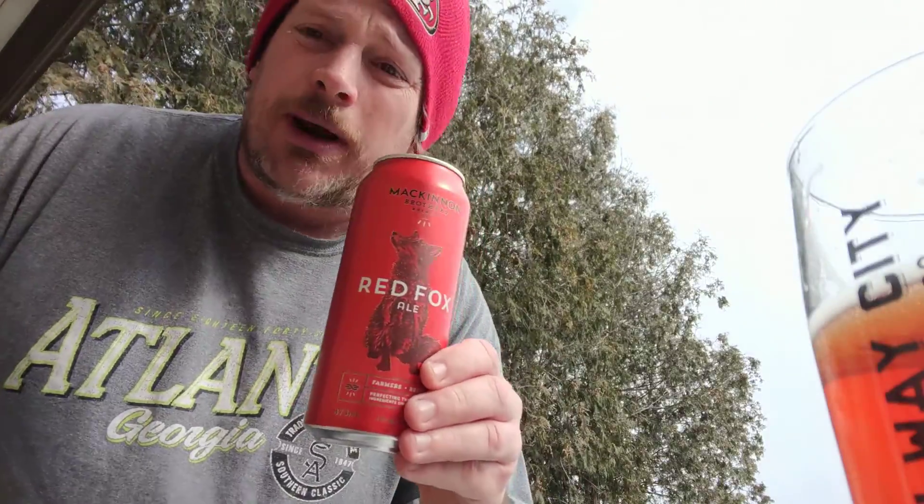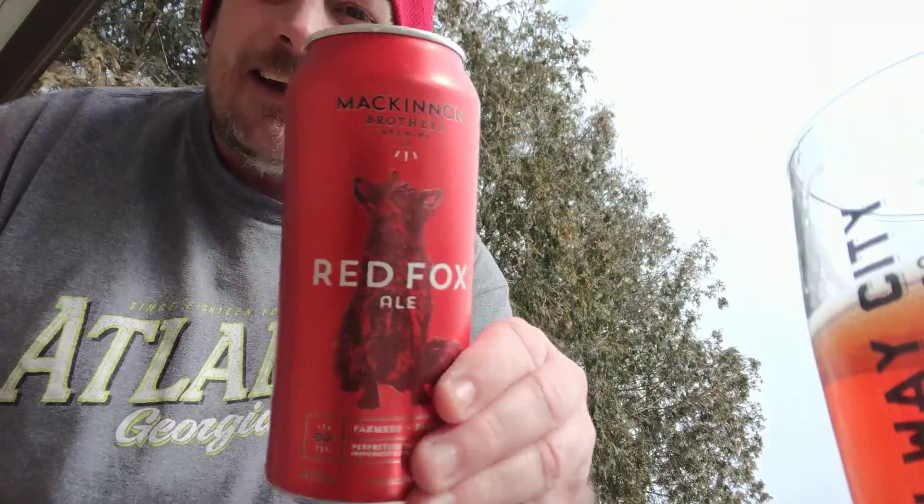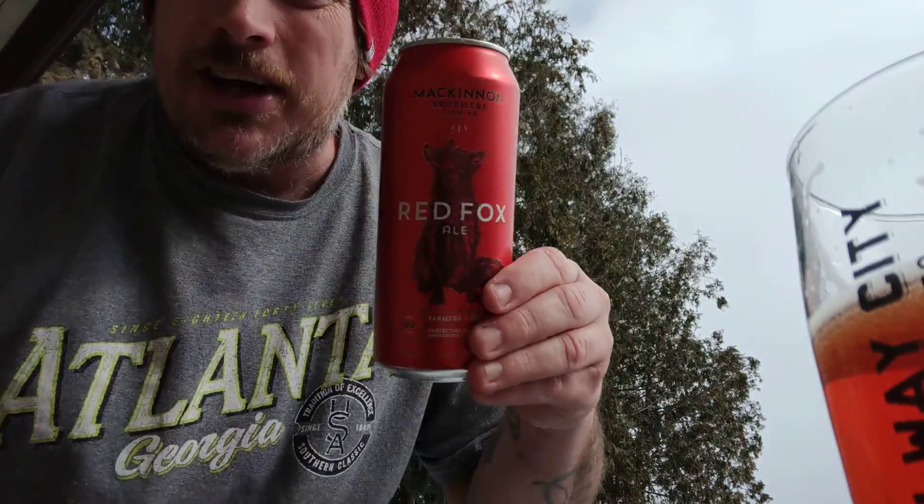Like, comment, and subscribe, guys. Look at that — that is a cool color, though, and I do like the lacing. Just the taste isn't all there, but it is what it is. Like, comment, and subscribe. Be kind to your neighbors. I'm going to go in and finish this one up. It's okay. There's my quickie for today. Cheers.